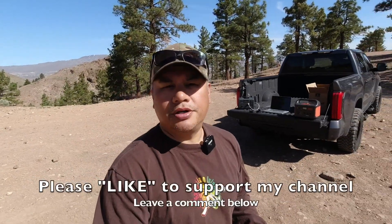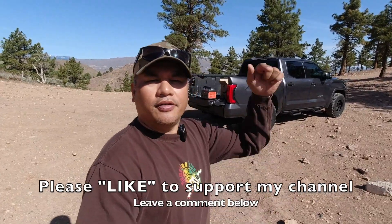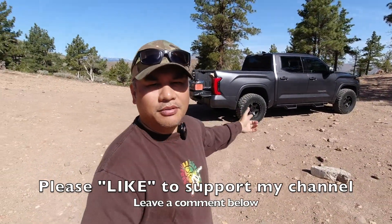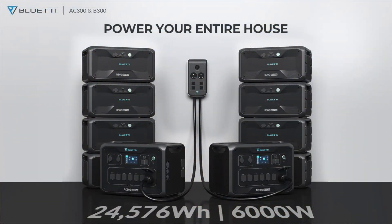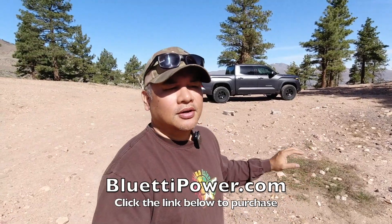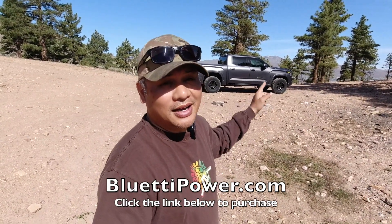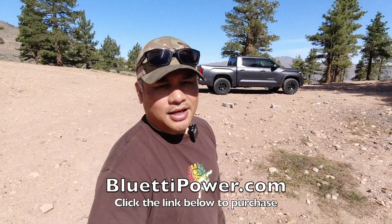Thanks for watching, guys. Hit that like button to support the channel, ring the bell to be notified of new videos, and leave a comment below letting me know what you think about the Blue Eddie EB55. Also worth noting — they make a whole range of other power banks. If you want to run an off-grid cabin, power an RV's AC, or run a full-size home refrigerator, heater, and lights, they make power banks that can do all of that — though it'll run you around $3,500. Check out their website for all the options.